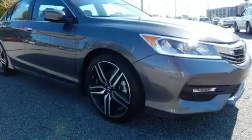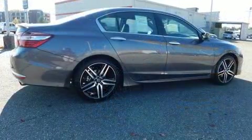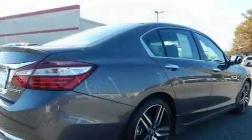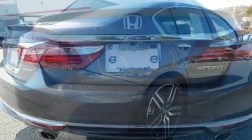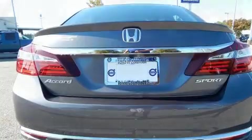Honda prioritized fit and finish, as evidenced by a tachometer, front dual-zone air conditioning, remote keyless entry, and a split-folding rear seat. Enjoy your favorite music via the stereo system, which includes a CD player with MP3 capability and four well-positioned speakers.